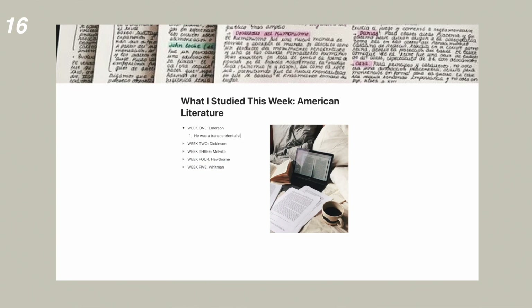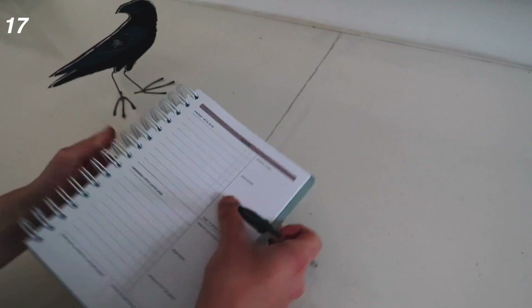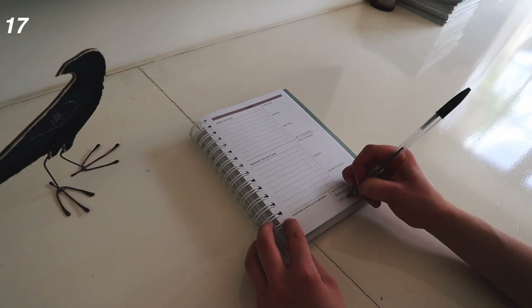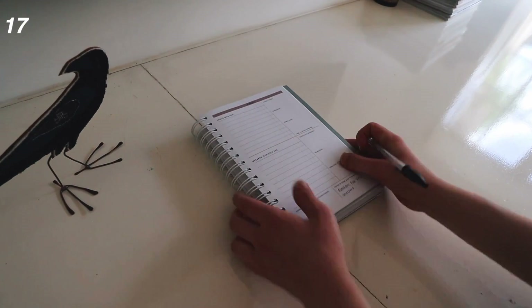Number seventeen: every week spend 10 minutes noting down the things you covered in each of your subjects, and make a quick note of anything to come back to in revision, so you know where to start when it comes to exams and don't accidentally miss anything important.